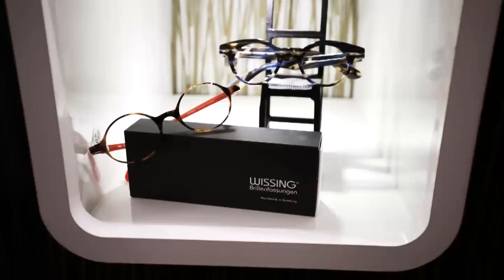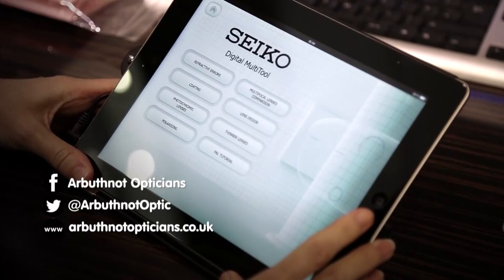We have iPads which do all our measurements. We tend to do it both methods — some hand measurements, some with the iPads. We do go to tremendous lengths to try and get the right frame for the right person.